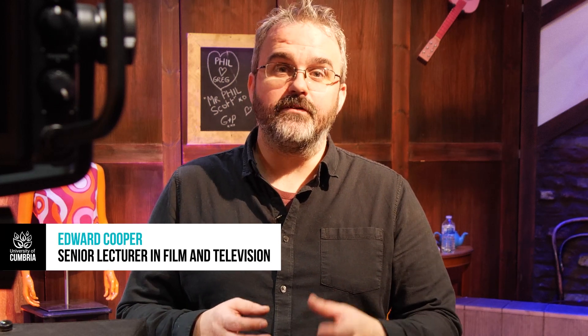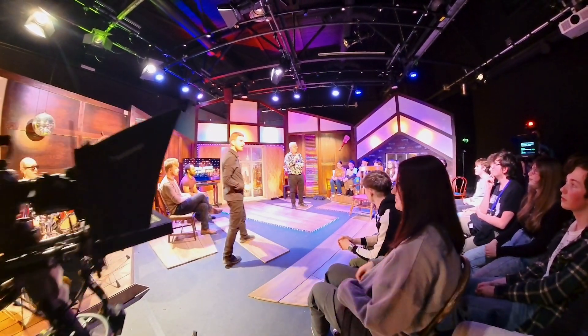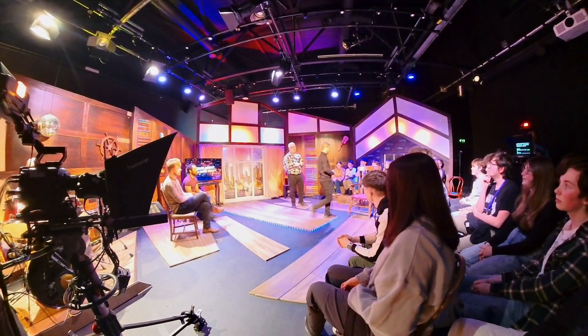My name's Edward Cooper. I'm a senior lecturer in film and television here at the University of Cumbria. This week is a really exciting week for us — this is our TV studio week. It actually kicks off two modules, one for our first years and one for our second years, both based in the TV studio.